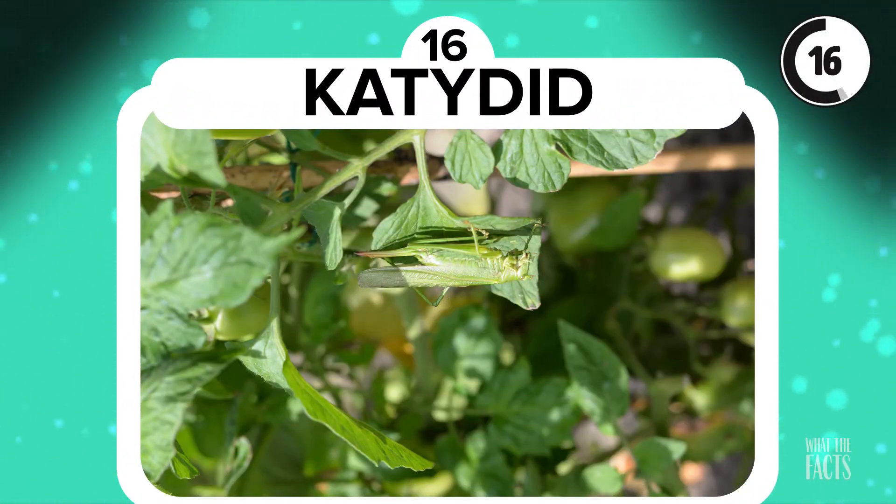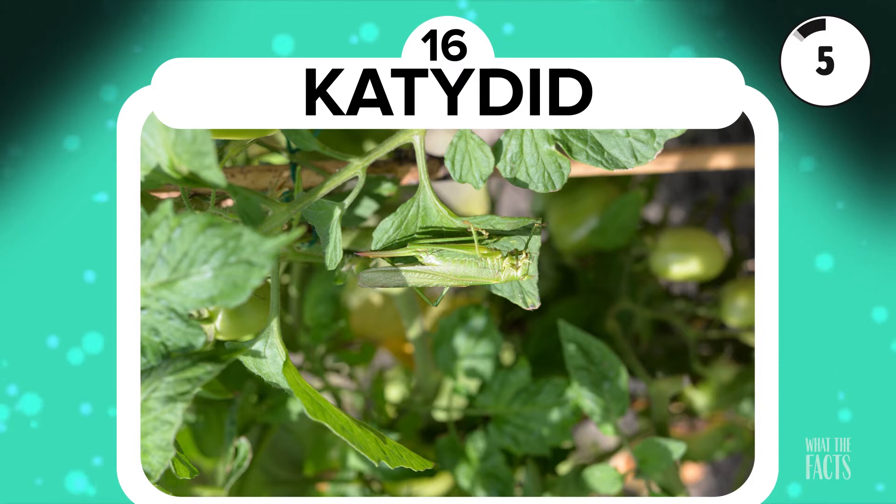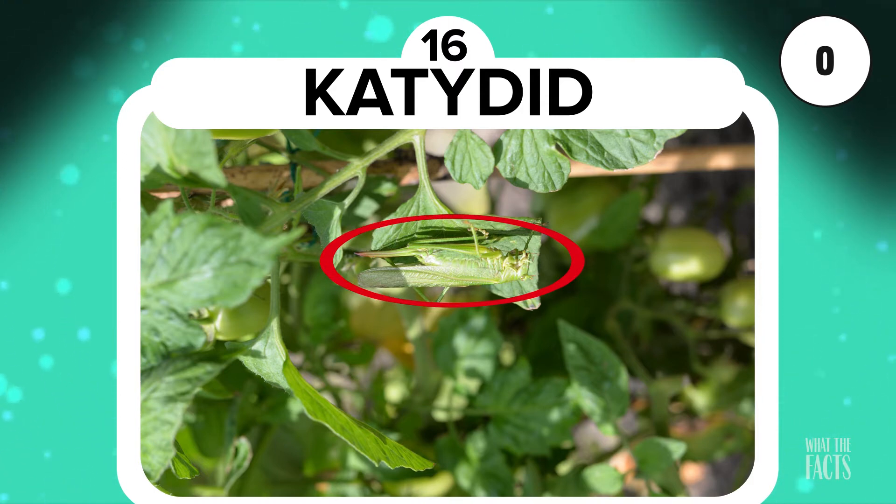Katydid. Let's go micro for the next animal hiding in plain sight — the Katydid. When you see it, you won't believe it took you so long. This one is really easy to miss.